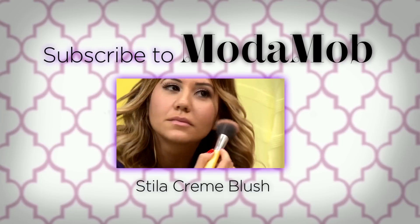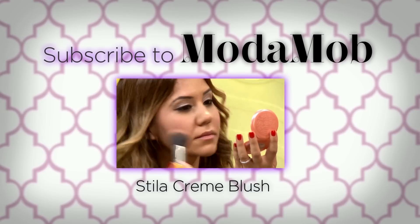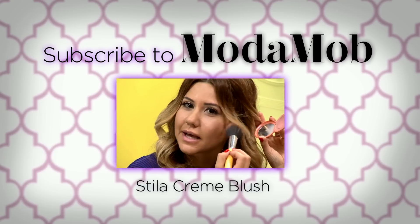Oni has medium pores. Subscribe to our channel and check out the review we did on Stila Cream Blush — did we love it or did we hate it?